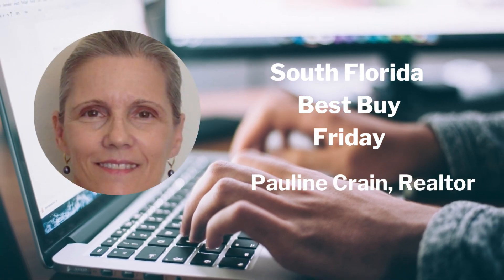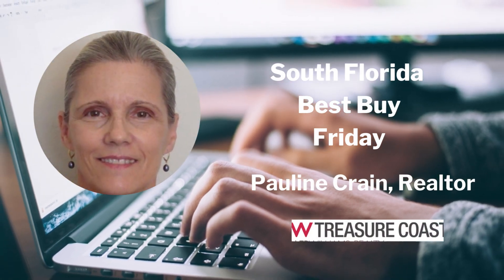Welcome to Best Buy Friday. My name is Pauline Crane. I'm a real estate agent with Keller Williams of the Treasure Coast.